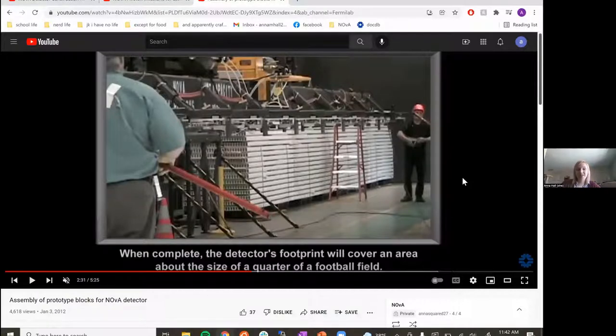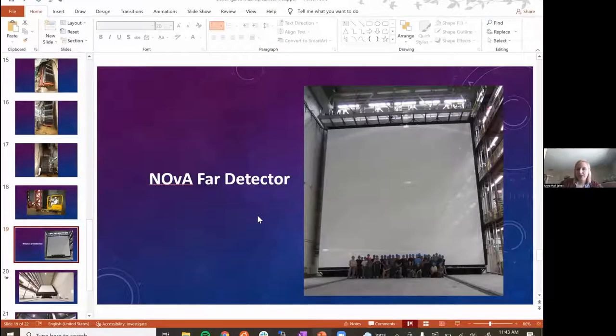We really used a lot of simple machines to build these really big detectors to do this really cool science. And the coolest part, in my opinion, is that these same simple machines are the same ones you use every day. It's a cool way to show that all the big fancy science isn't all that different from things you can do in your house right now. That's how we use simple machines to build NOvA.